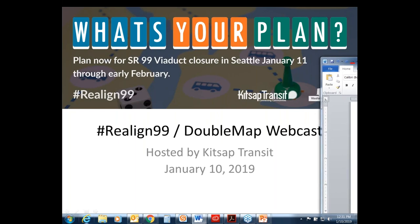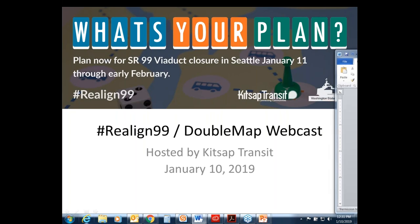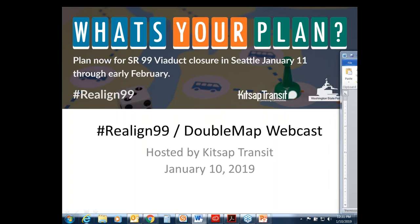Somewhere on your screen you should see your GoToWebinar controls. If you cannot see your control panel, it could be another application is in front of it — look for the blue flower GoToWebinar icon on your computer and click on it to bring up the controls. During the webinar, if you have a question, simply type it into the question pane and hit send. There are at least 40 people on this webinar today, and if we can't answer your question during Q&A we'll try to respond to you later. This webinar is being recorded and will be available for folks who were not able to join today.